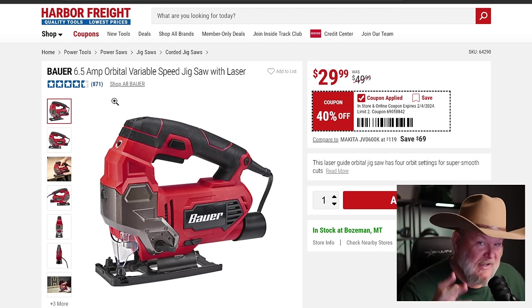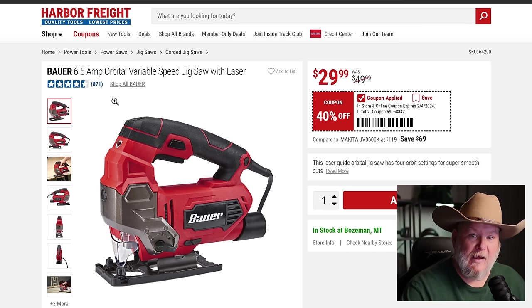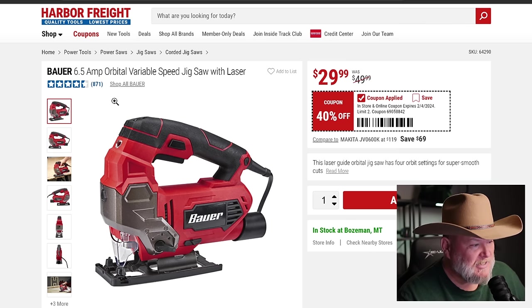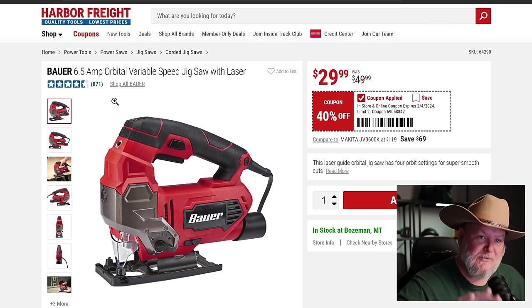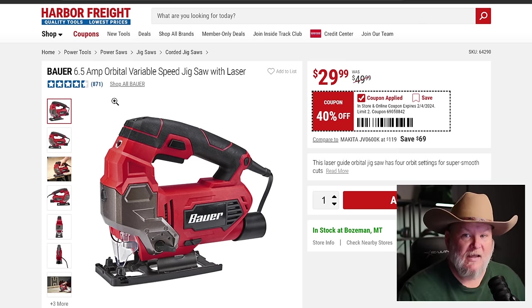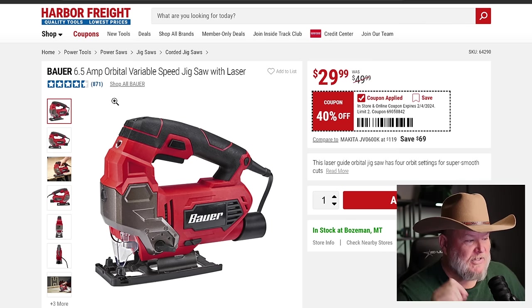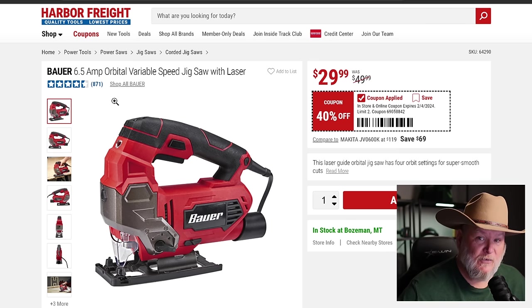Check this out — 40% off on the 6.5 orbital variable speed jig saw with laser. The laser is for sighting on the line. Remember: orbital on a jig saw makes it cut faster but rougher. If you're rough cutting, flip it to orbital and tear right through it. If you're worried about tearout, go to slow speed and put some tape on the backside. I have the previous version of the Chicago Electric and I've had it for years — it's been great.